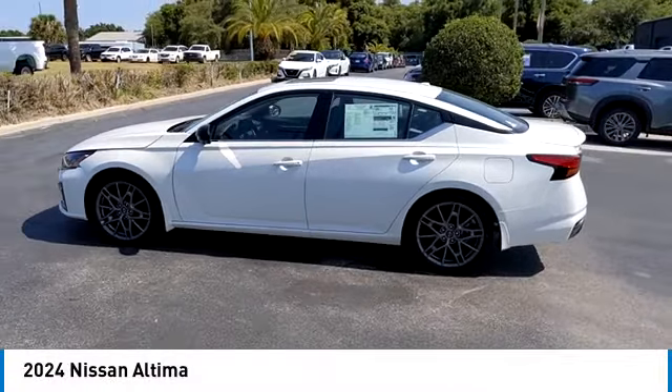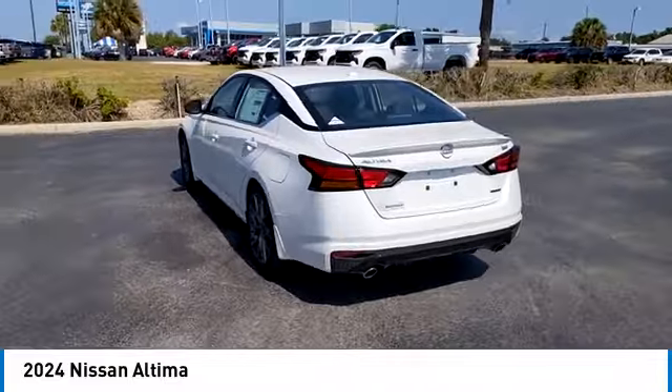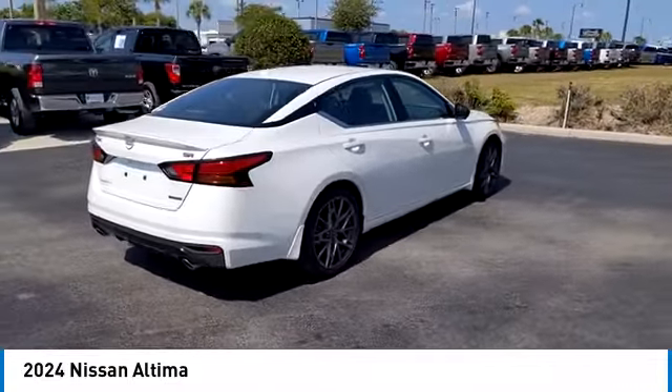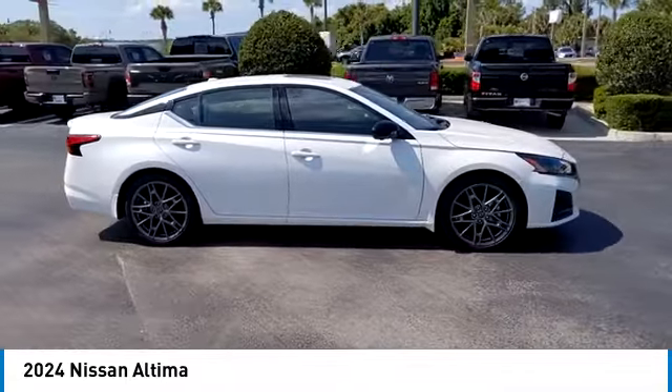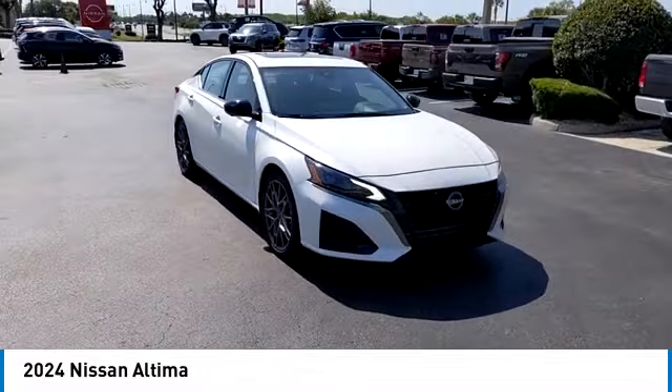Looking for the right vehicle? Check out the 2024 Altima. The Nissan Altima offers advanced features to make life easier, including push-button ignition which comes standard. Combine that with a powerful engine, standard airbags, and over 5,000 quality and performance tests.